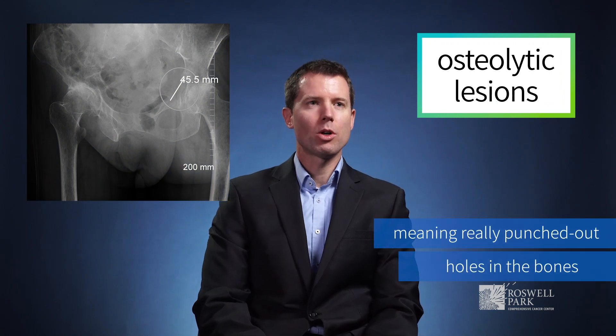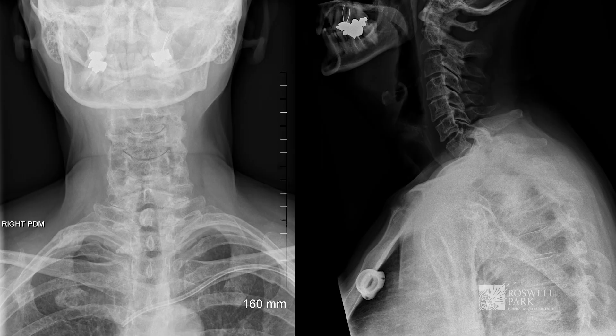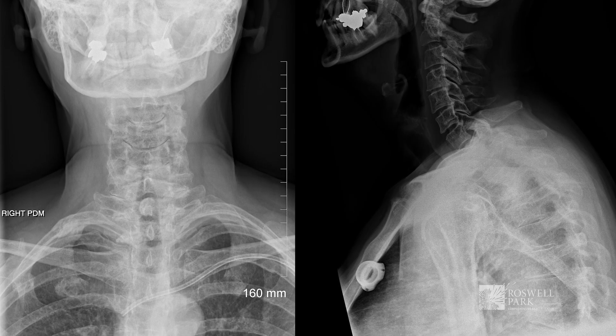In most patients, there is a focal weakening called an osteolytic lesion — meaning punched-out holes in the bones, basically throughout the whole skeleton, mostly in the spine. This is one of the most common symptoms and one that really causes patients to go to the doctor.